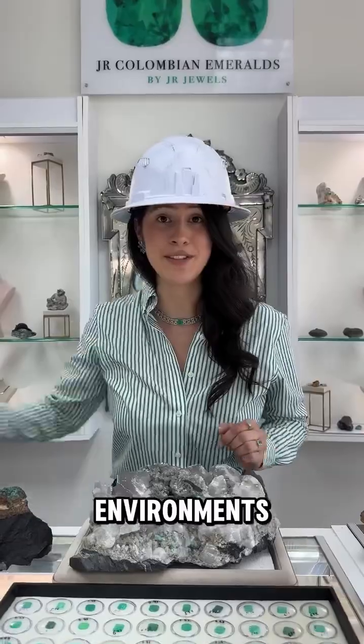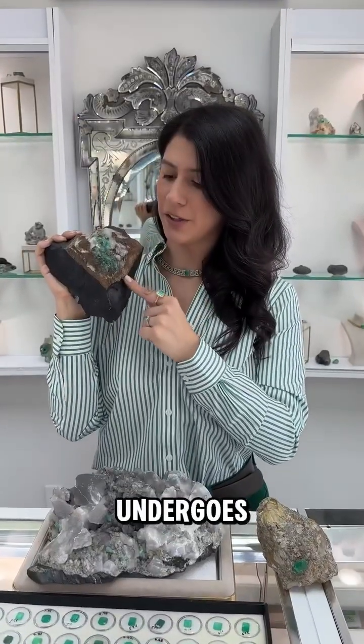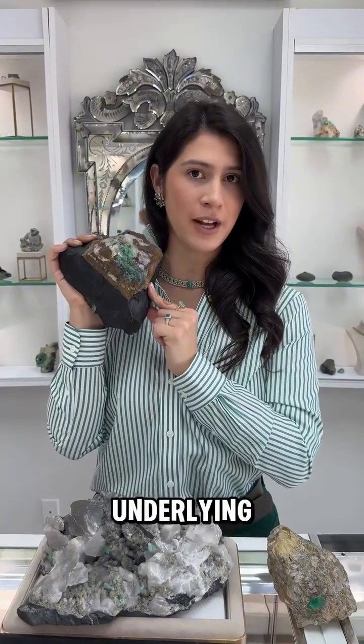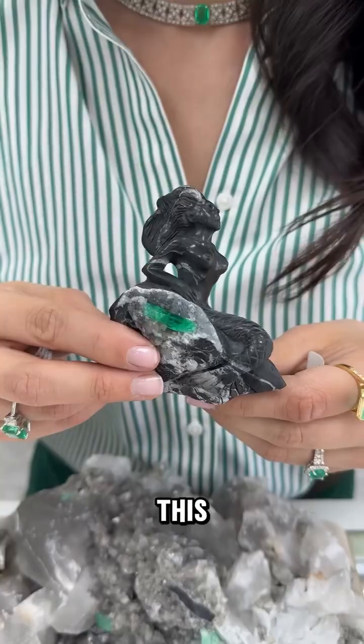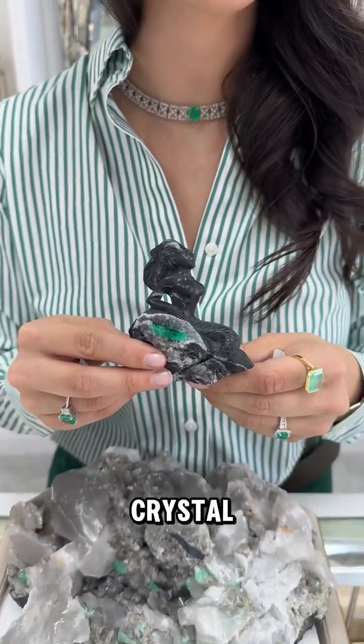High pressure environments are quite essential. The beryl precursor undergoes immense pressure with underlying rock. Alongside pressure, heat plays a very important role. This aids in the formation of the crystal structure.